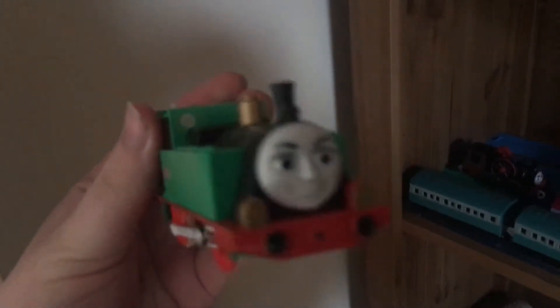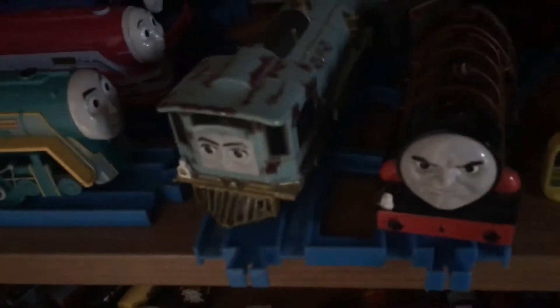This is my new display cabinet for the international engines and the CGI characters. I've got Hurricane, Frankie, Lexi Trackmaster, Lexi Hit Toys, Jack, Connor, Caitlin, Bell, Gator, and Marion.